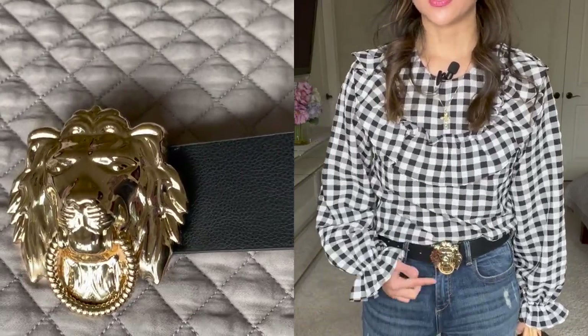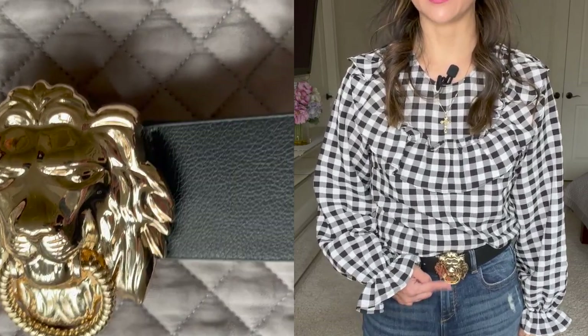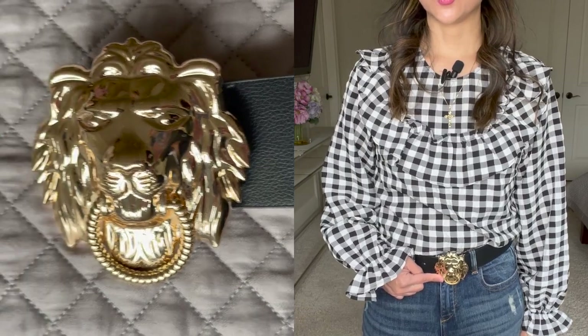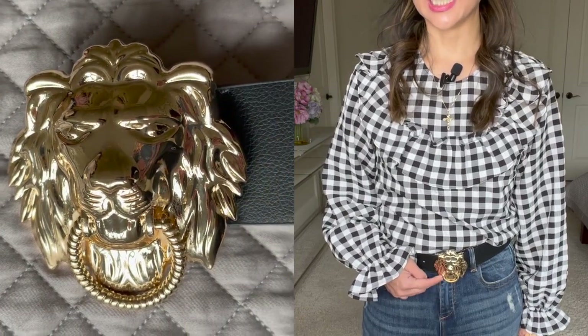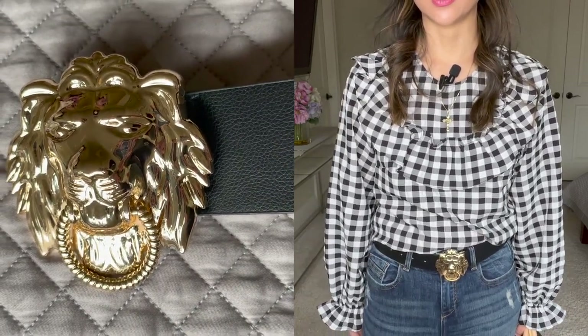I'm not a matchy-matchy person — if I'm wearing a brown bag I don't have to wear a brown outfit. I like the bag to pop and stand out. Gingham and monogram together is adorable and maybe not something you'd think of, but I think it works. You can wear the bag by the hand, on your shoulder, or crossbody. The lion head belt has a ring on it like a door knocker that moves — it made so much noise that I crazy-glued it down.